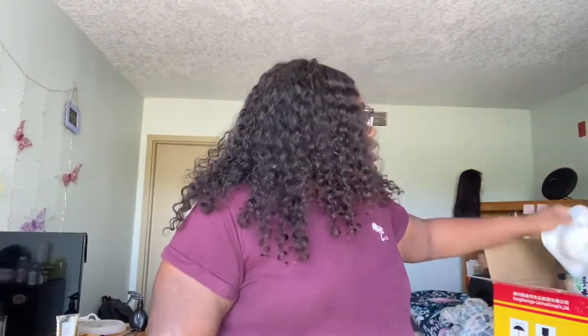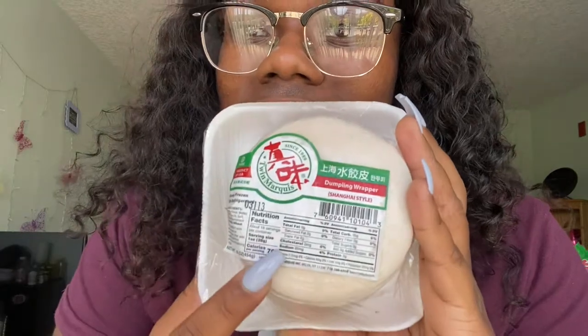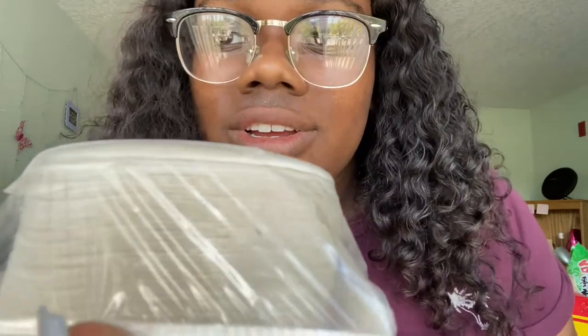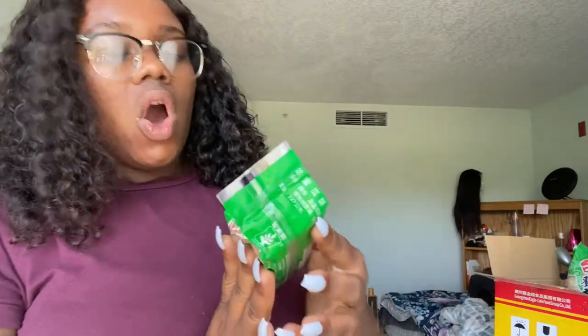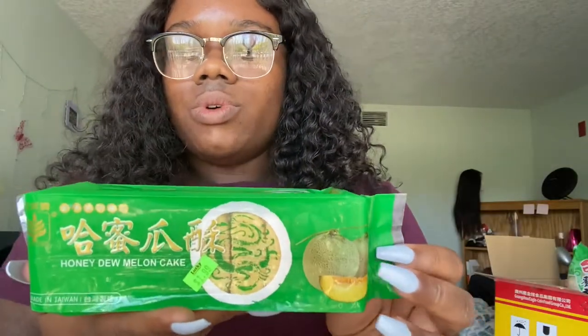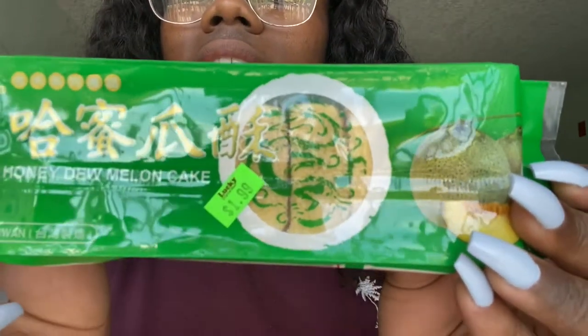I also got dumpling wrappers — these are frozen, which is pretty cool. There are so many in here; you can see all the layers. Then I got a honeydew melon roll cake. I got this flavor because the other ones had soy in them and I have allergies — this one has wheat flour, honeydew melon, sugar, eggs, milk powder, butter, and corn oil. It looks super good and it's a new flavor — I've never had honeydew melon in a pastry before. The other flavors were strawberry and regular cream.